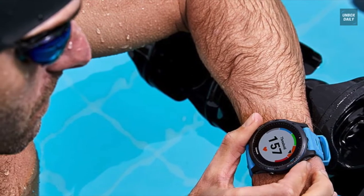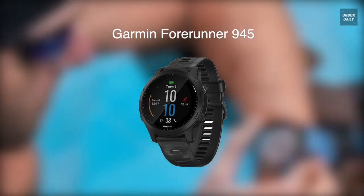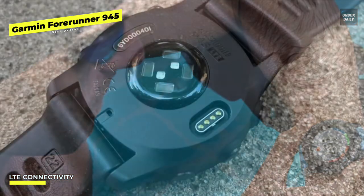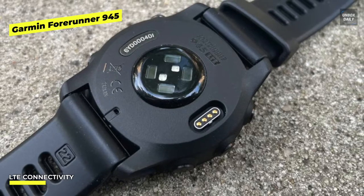Best overall: Garmin Forerunner 945. This provides more than a committed runner could possibly want in a wearable. With all the bells and whistles a runner could desire, it is a complete powerhouse. There are five buttons on the screen — three on the left and two on the right — and they all can be used to navigate the user interface, where each one clicks satisfyingly.